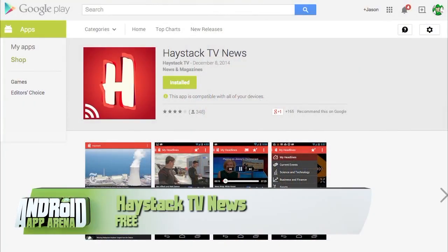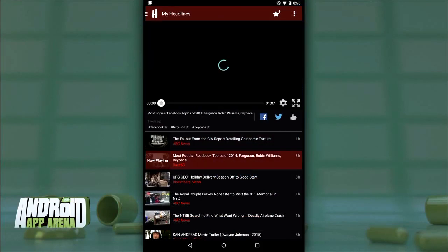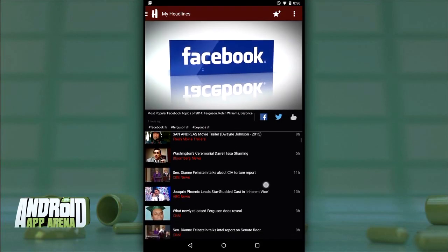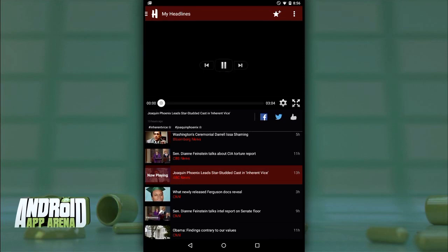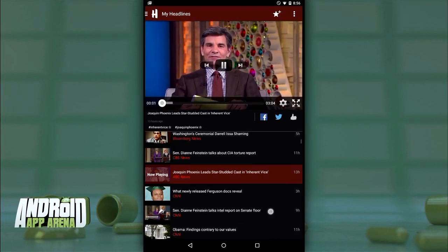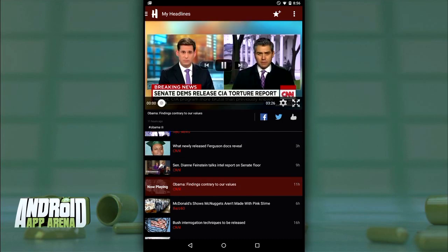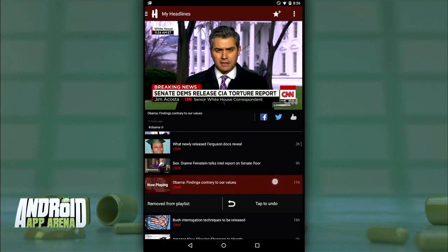If news is your cup of tea, you should check out Haystack TV. It's a social video service that focuses on news content of all types and sources. Scanning through Haystack TV, you'll encounter timely and very current videos from sources like CNET, Mashable, The Verge, all the way to big networks like CBS, Fox, CNN, and more. My Headlines is your starting point, giving you a long playlist of the top news content of the moment.